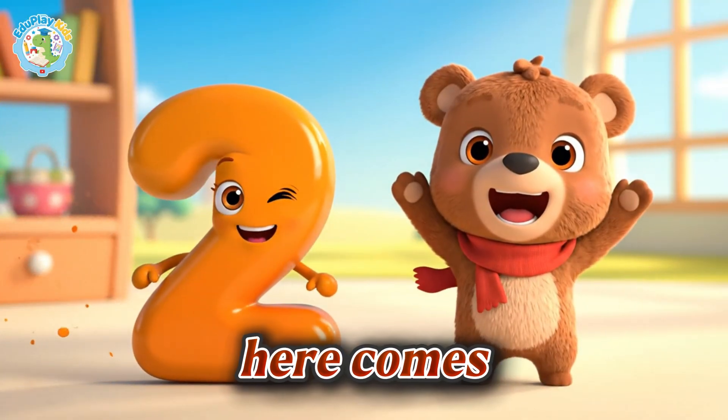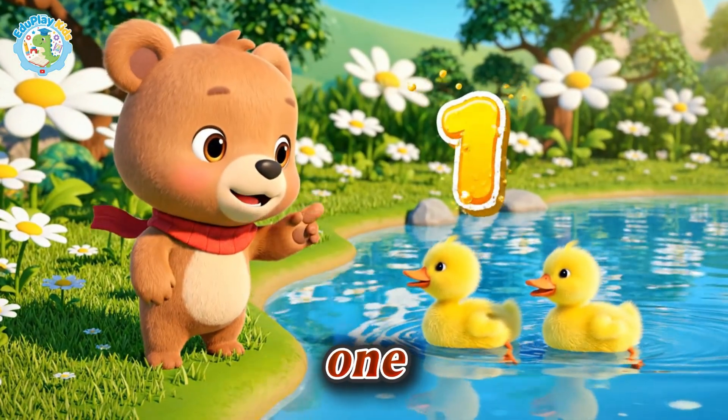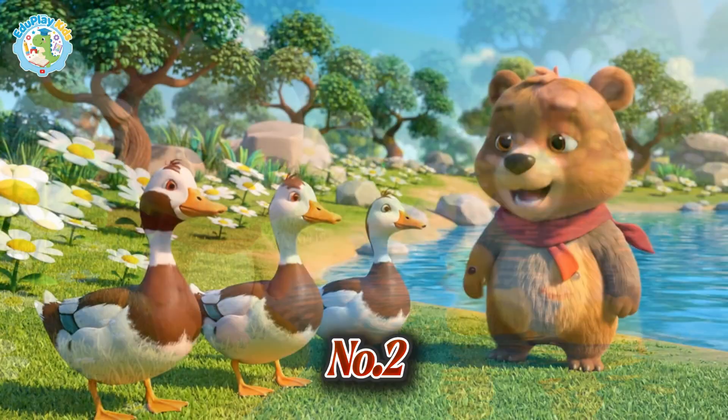Here comes number two. Let's count. One, two. Two ducklings.